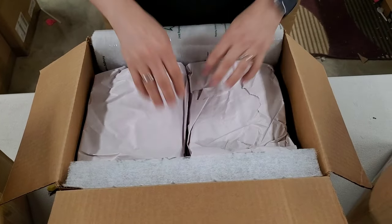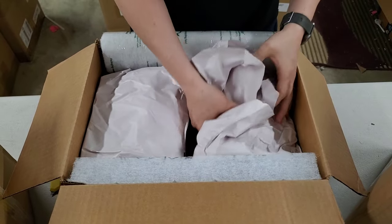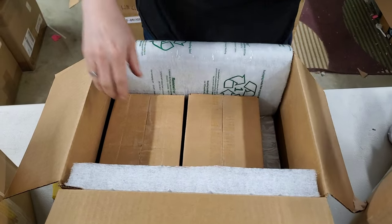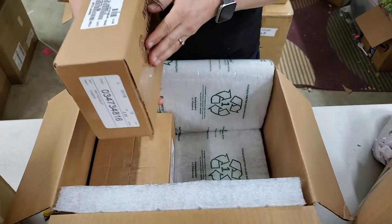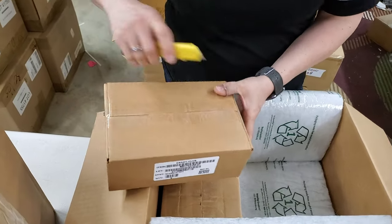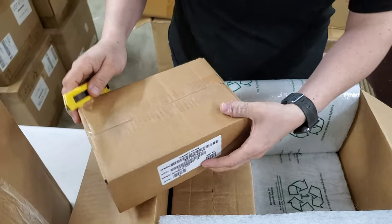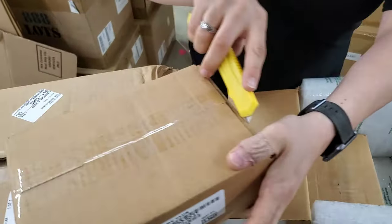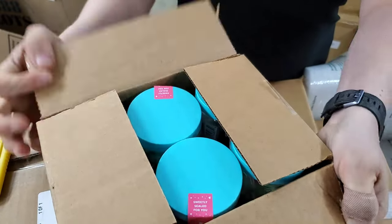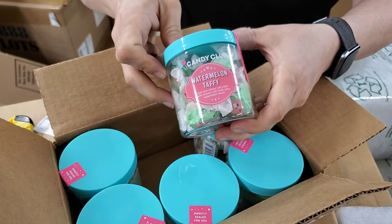I love this padding — I've been using it for shipping. Oh yes, these are all the ice packs. I've been keeping those. What kind is this one? Let's see what kind this is. Ooh, watermelon taffy!